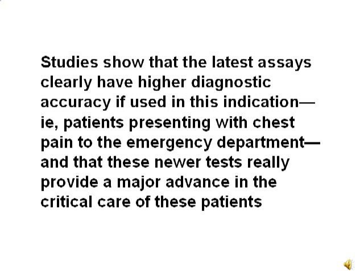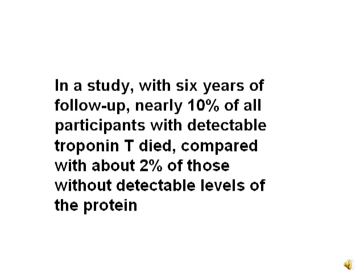Studies show that the latest assays clearly have higher diagnostic accuracy for patients presenting with chest pain to the emergency department, and that these newer tests provide a major advance in the critical care of these patients. In a study with 6 years of follow-up, nearly 10% of all participants with detectable troponin T died, compared with about 2% of those with undetectable levels.